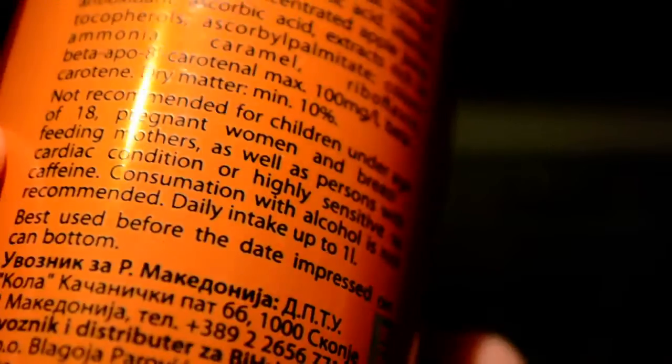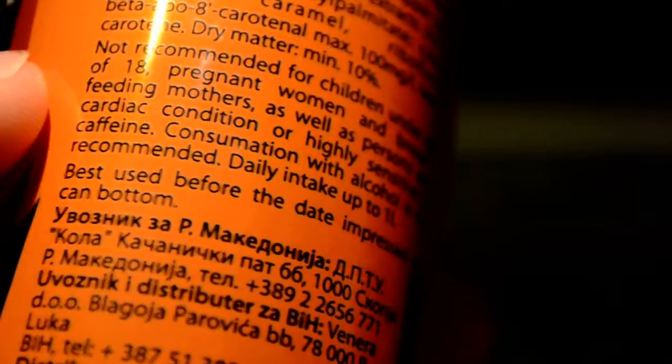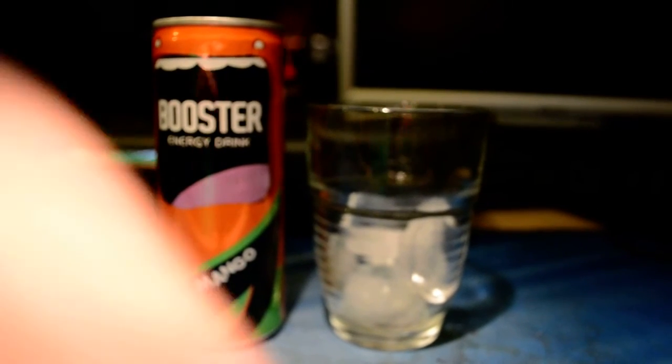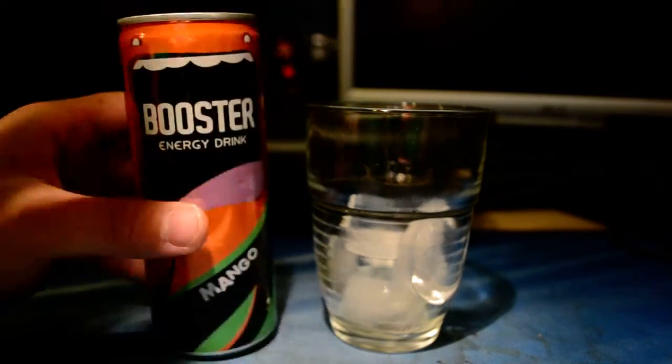Consumption with alcohol is not recommended. Daily intake up to one liter. Best before date is impressed on the can bottom — it's good until 2013, so I can drink this. What are we waiting for? Let's drink this. And this also has a green tab.